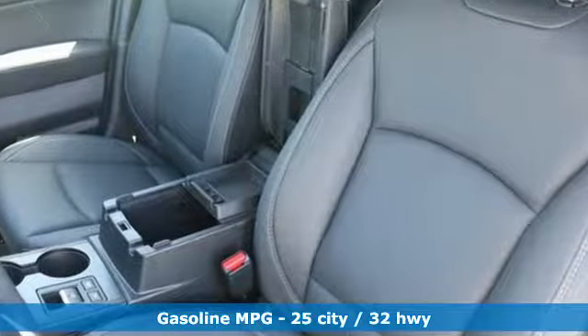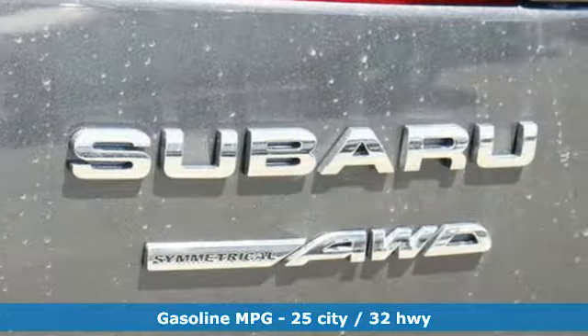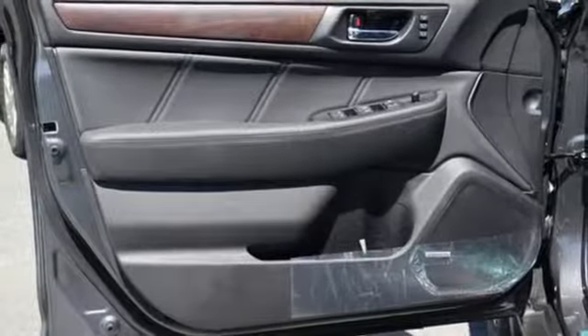Streaming audio, power heated mirrors, dual zone climate control, auto dimming rearview mirror, doors and push button start proximity key.